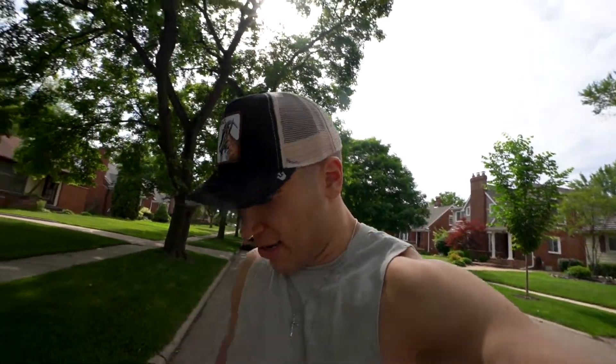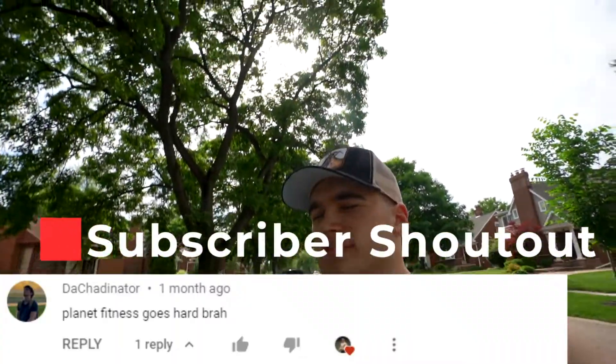That's all I got for this video. Also a cool shout out to Dutch Addenator — thank you for supporting and commenting on the videos. Also, PF does go pretty hard, man. I don't know why people hate on it, but it's just a sick gym for beginners.